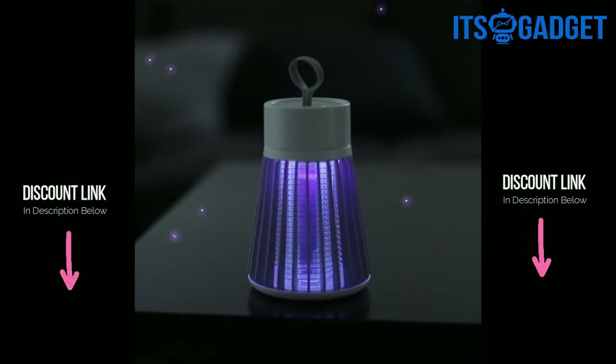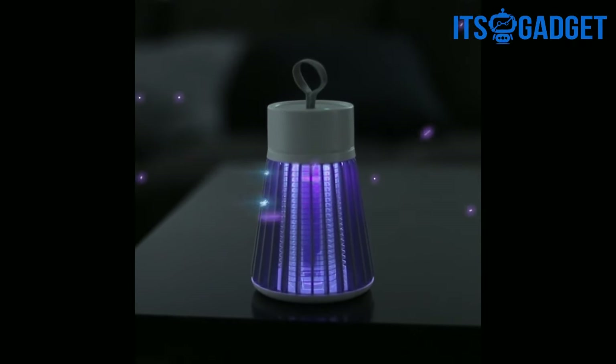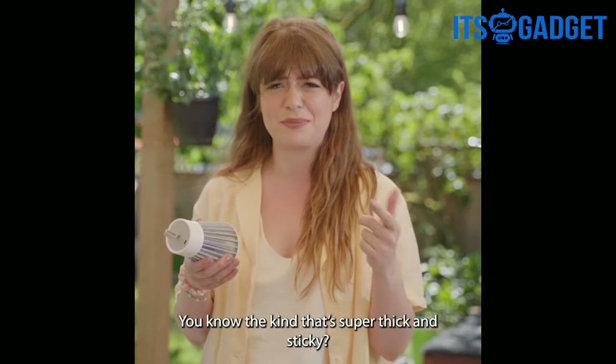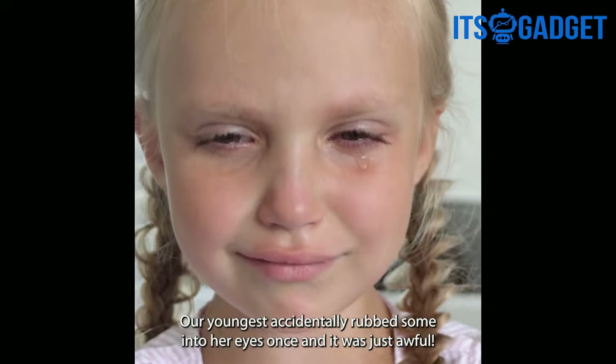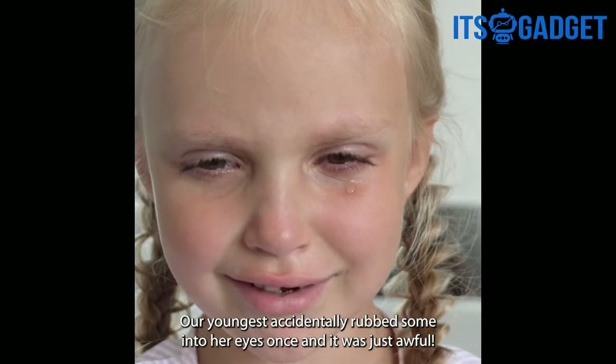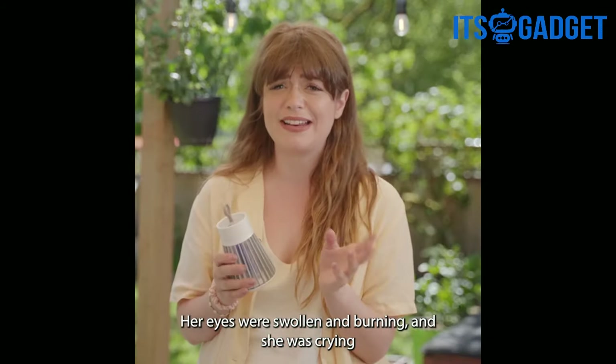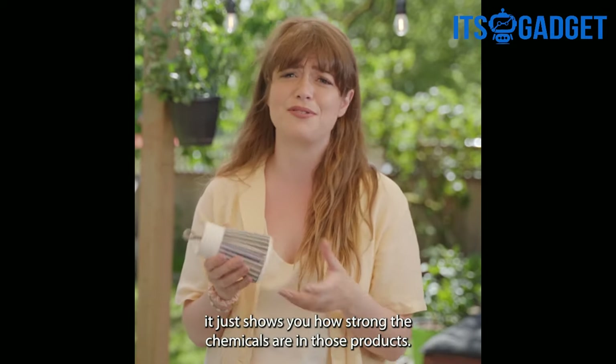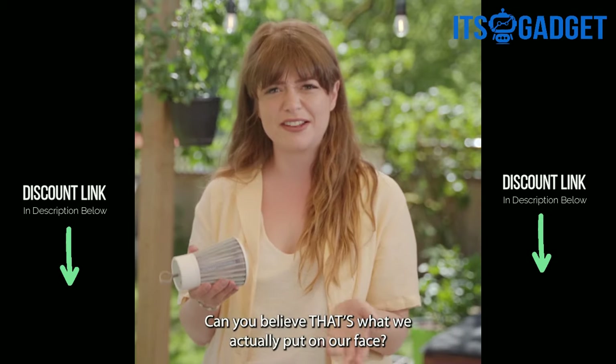BuzzBeeGone stops them instantly. In fact, it works so well, we don't even use bug repellent or need to apply any of those lotions — you know the kind that's super thick and sticky? Our youngest accidentally rubbed some into her eyes once, and it was just awful. Her eyes were swollen and burning, and she was crying, and it just shows how strong those chemicals are in those products. Can you believe that's what we actually put on our face?